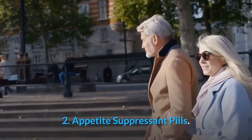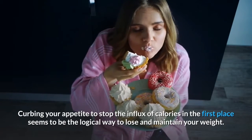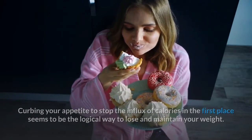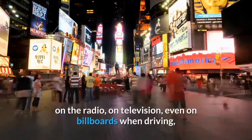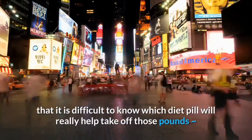Number two: appetite suppressant pills. Curbing your appetite to stop the influx of calories in the first place seems to be the logical way to lose and maintain your weight. However, we are so bombarded by confusing claims everywhere — in print, on the radio, on television, even on billboards — that it is difficult to know which diet pill will really help take off those pounds.